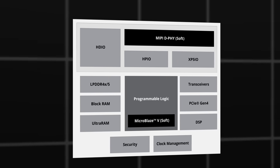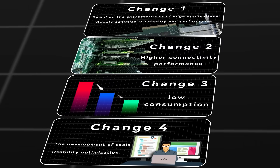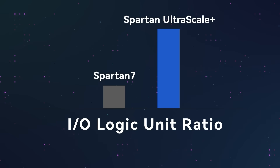Now let's take a close look at how the Spartan UltraScale Plus FPGA bridges high-end architecture to the affordable mass market, better meeting the new requirements of edge computing. This architectural enhancement represents an important direction for the future development of FPGAs. I have summarized four points. Firstly, the I/O density and performance are deeply optimized for edge applications. High I/O density means not only a larger number of I/O interfaces but also a high I/O-to-logic-unit ratio — a crucial benchmark. Spartan UltraScale Plus is 3.5 times that of the previous generation Spartan 7.